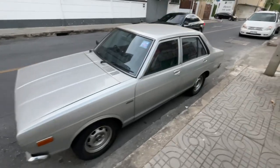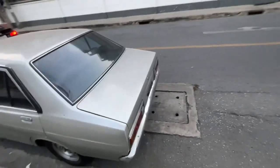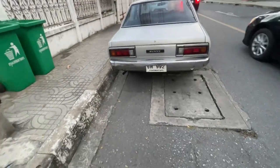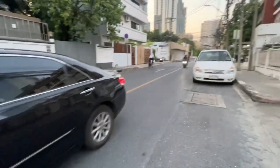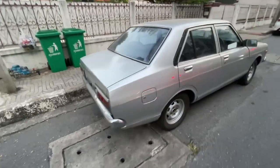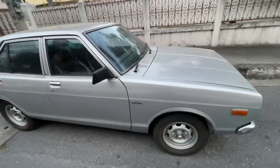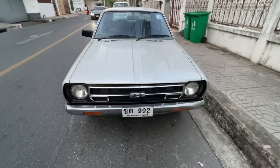I think someone commutes in to the job site that's up the street and parks it because I don't see this thing at night. I don't think I'm going to be able to get to the other side because there's not much traffic right now. Let's check this out. Yeah, it looks pretty nice, especially for a car this old here.